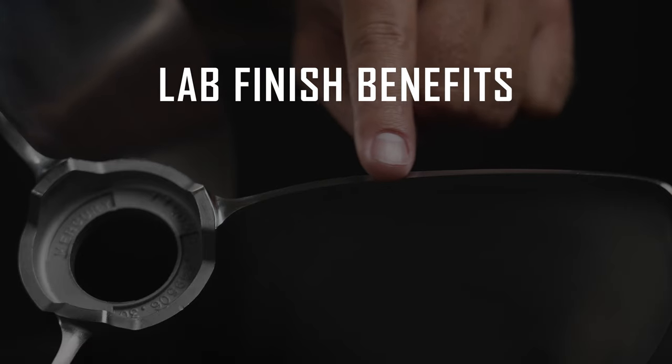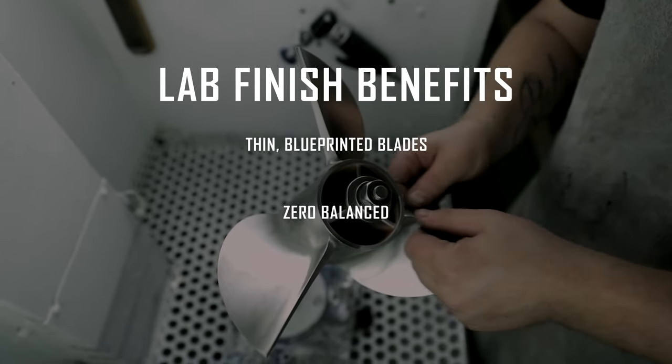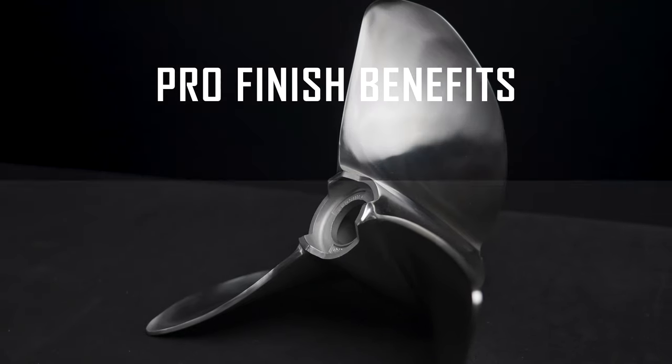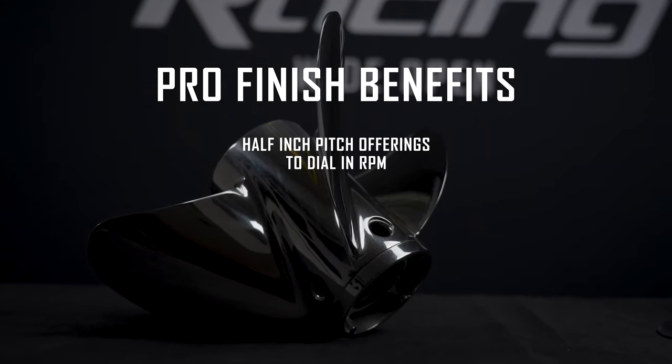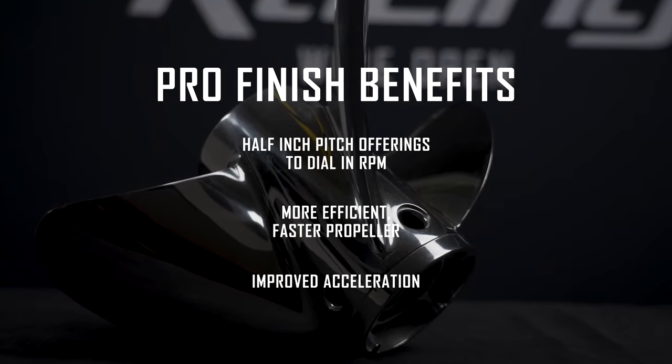A few of the benefits of our Lab Finish propeller lines are the thinned and blueprinted blades, the fact that each and every one is zero balanced, and most are available in either a Lab or Satin finish. A few key benefits of using our Pro Finish line of props over stock propellers is the ability to dial in RPM with half-inch pitch increments, higher top end speed, and improved acceleration.